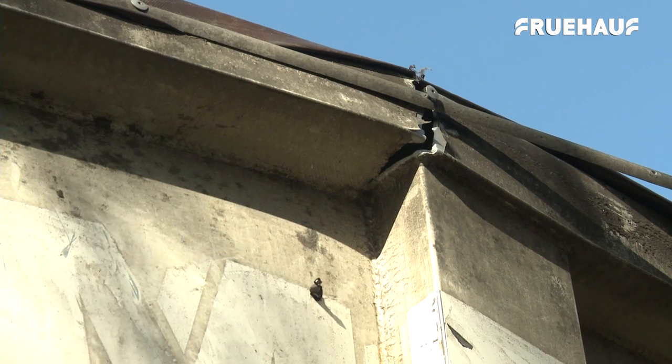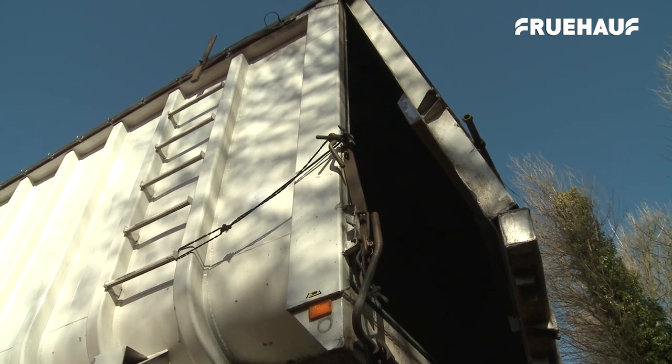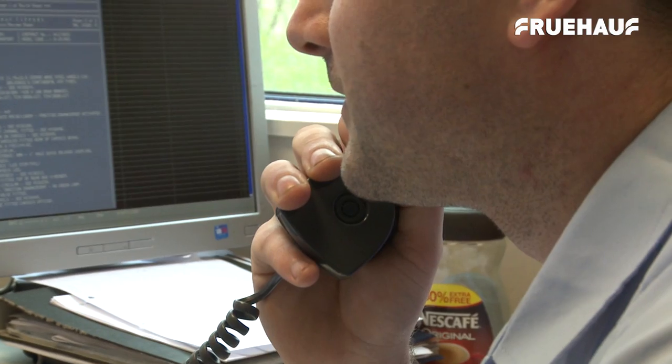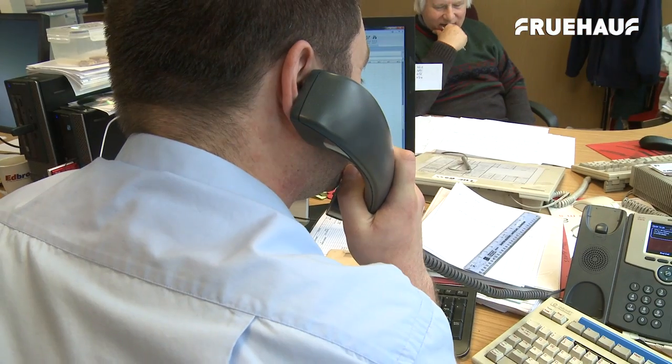An initial assessment of the damage is carried out at the customer's site, and Fruhoff will liaise with the customer and, if required, the insurers before the trailer is brought in to be repaired.